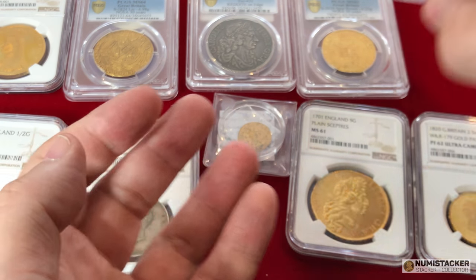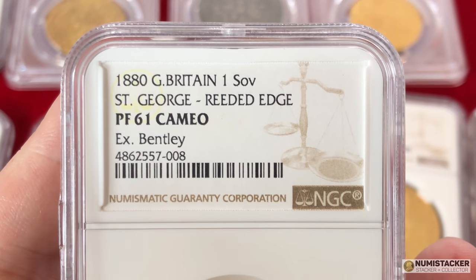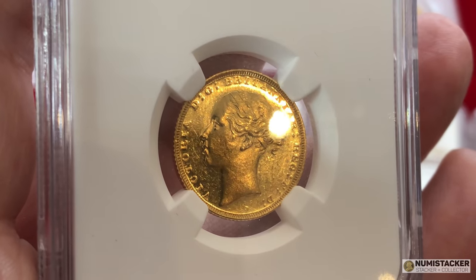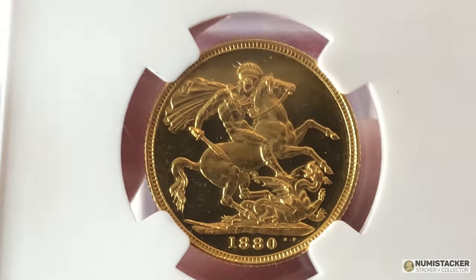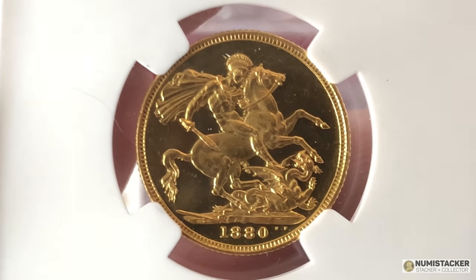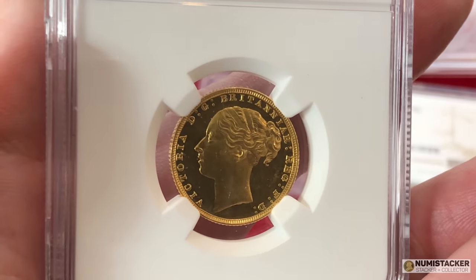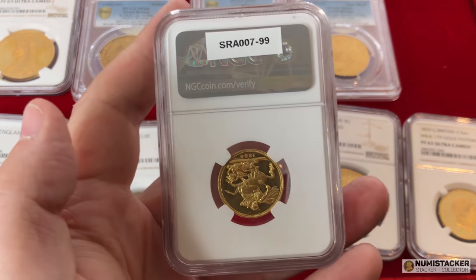The next coin is the Victoria 1880 Proof Sovereign with a milled edge and St George reverse — an extreme rarity I've only seen come through a couple of times over the years. It was once part of the famous Bentley collection sold at Baldwin's in 2012, which I catalogued at the time. It's a proof 61 cameo from NGC, labelled ex-Bentley collection. These coins were thought to have been struck because the Melbourne mint master wanted coins on display at the international exhibition in Australia, requesting the Royal Mint to strike two proof coins of every denomination — so at least two 1880 St George sovereigns were struck for display. It could be the sole survivor.